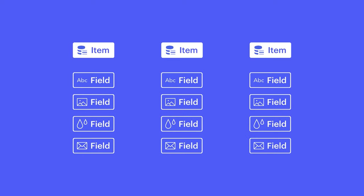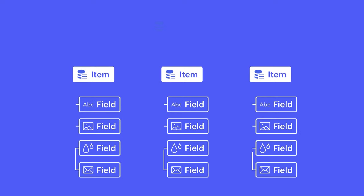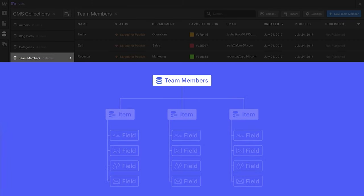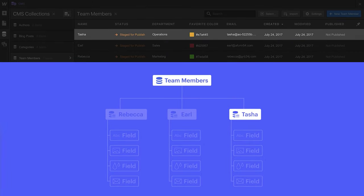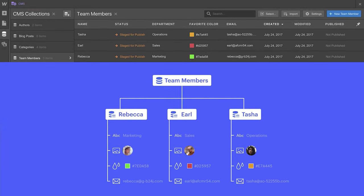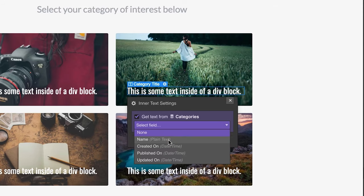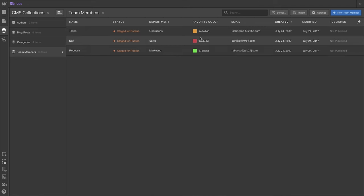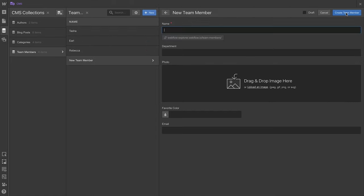We also have the option to use the CMS as basically a database for certain information. For example, if you want to create a blog, this is where you'd use the Webflow CMS. You'd also use the CMS for anything that requires some kind of templated design. Blog posts generally have the same kind of layout — you don't want to create the same page over and over again. The Webflow CMS lets you create a main blog template, enter in the data however you want, and it repeats the same design throughout the entire website.